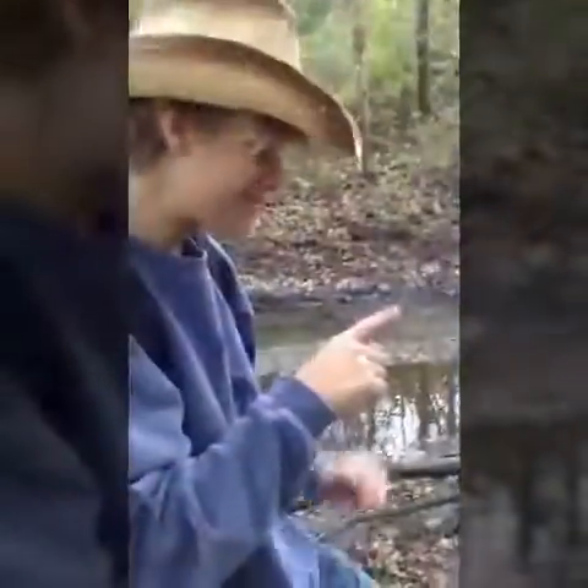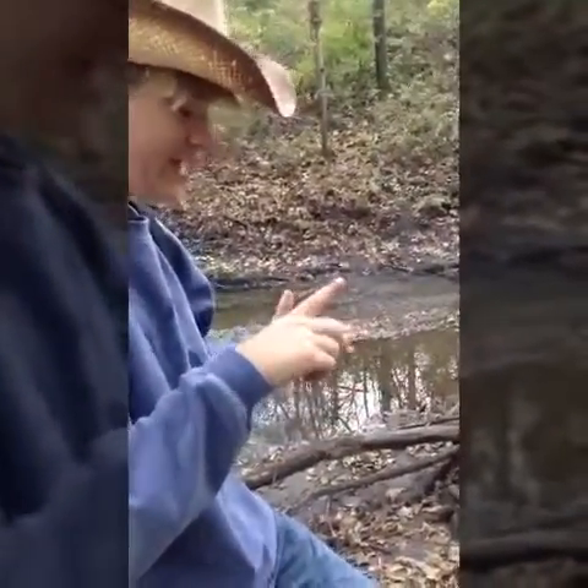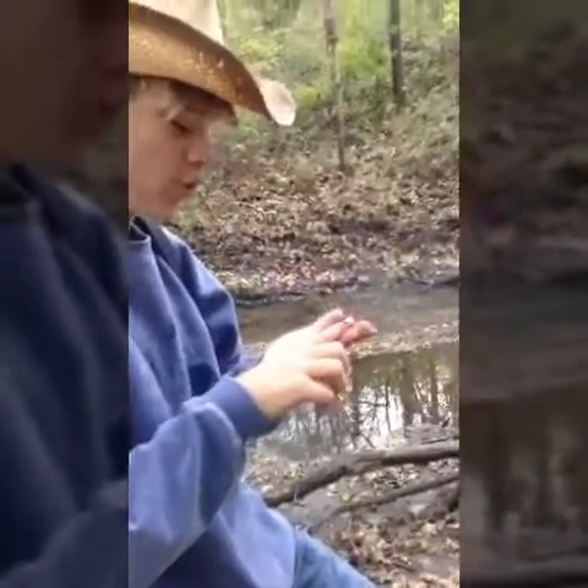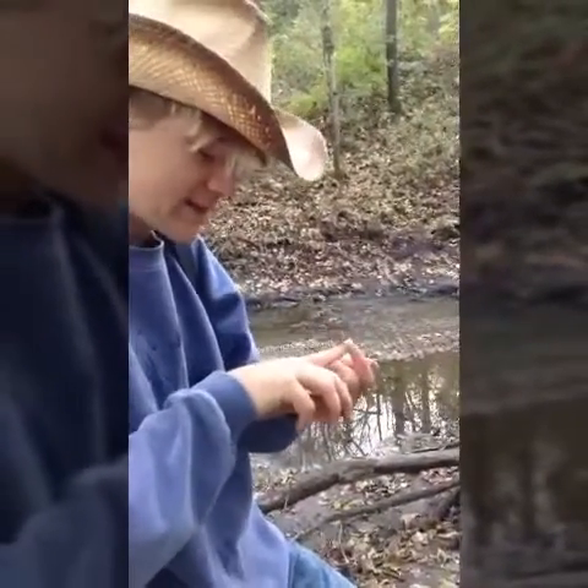Okay guys, I found something. So here we have the rare African rainforest centipedal. It's different from the rare African desert centipedal — you can tell the head away from the tail, because it has antennas.